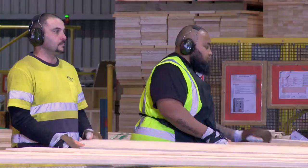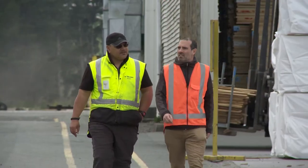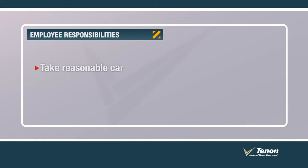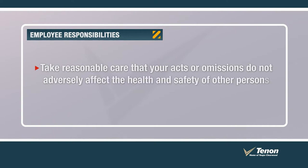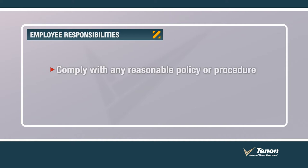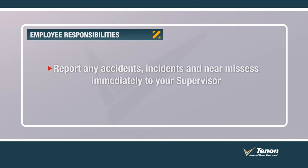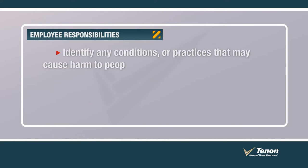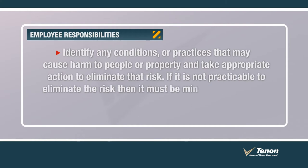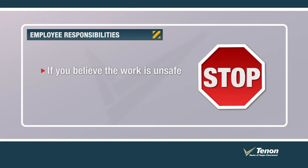To help maintain a safe and healthy workplace, you also have an important part to play. To keep yourself and others safe from harm, you must: take reasonable care for your own health and safety; take reasonable care that your acts or omissions do not adversely affect the health and safety of other persons; comply with any reasonable instruction given by Tēnāntaupō; comply with any reasonable policy or procedure relating to health and safety; report any accidents, incidents, and near misses immediately to your supervisor; identify any conditions or practices that may cause harm and take appropriate action to eliminate that risk. If it is not practicable to eliminate the risk, then it must be minimised. Report all hazards immediately to your supervisor. If you believe the work is unsafe, stop and tell your supervisor.